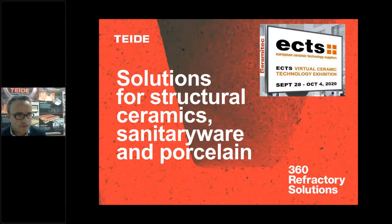Hello to everybody. It's a pleasure to be in this second conference in ECTS virtual meeting. I'm Carlos Massora, Business Developer Chief of State of Refractory Solutions, and I'm here to explain our solutions for structural ceramics versus our customers' challenges.